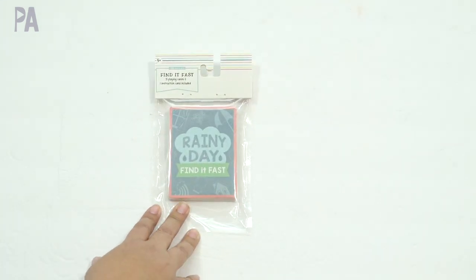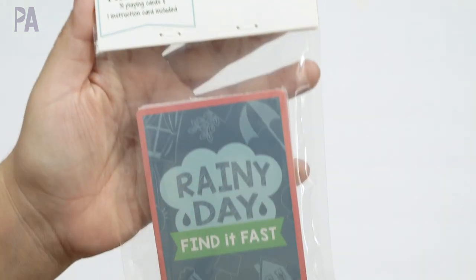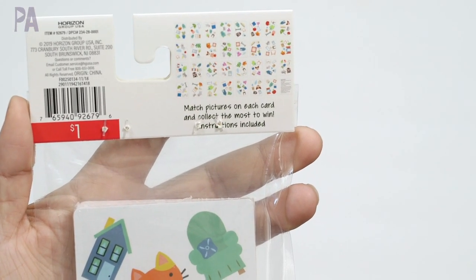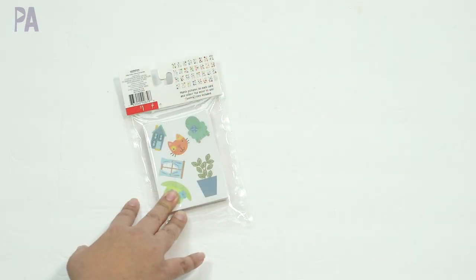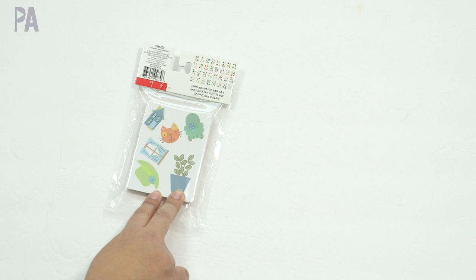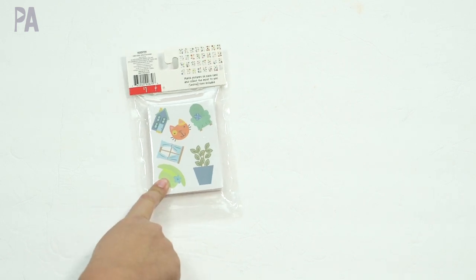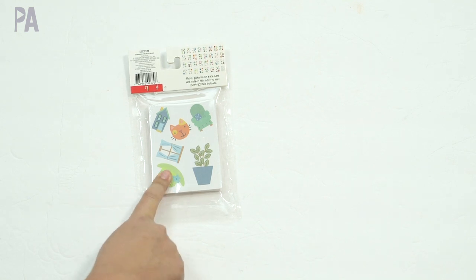I did end up getting another one of the Find It Fast cards because my kids love these — they're perfect for restaurant kits. This one is the rainy day theme. For a dollar you can't beat it, and they had so many different themes this time. Basically it's a simple game where you flip over the cards and try to find the matches on the two cards — the first one to find the match wins that pair and whoever has the most pairs wins. It's really simple but a great visual discrimination activity, perfect for preschoolers as a first game all the way up through different ages.